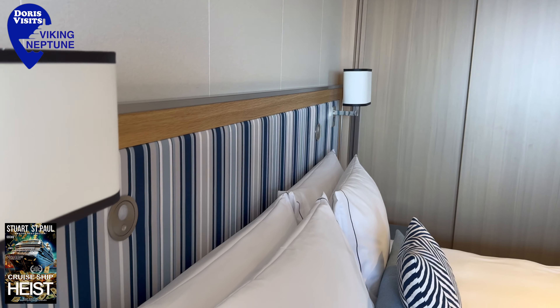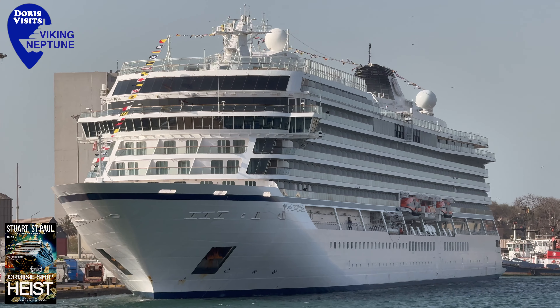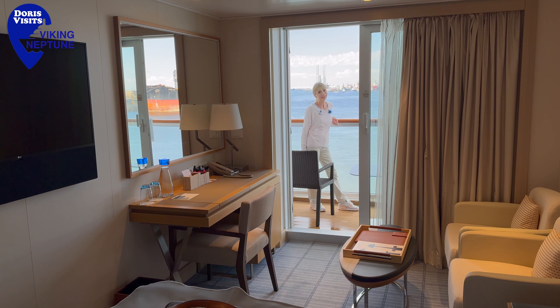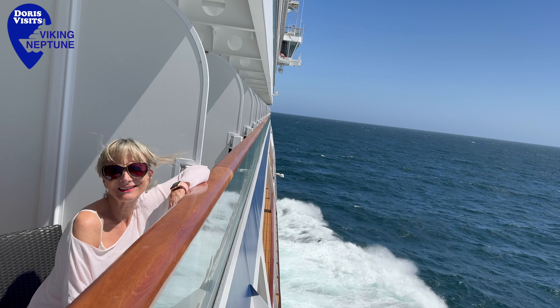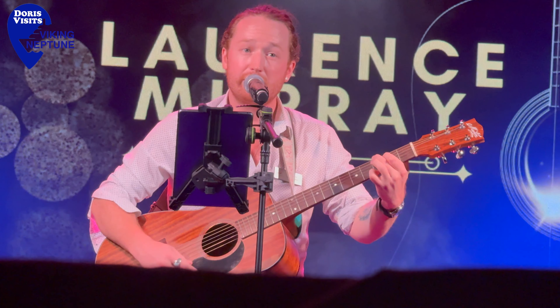The Viking Neptune is a little piece of heaven. I feel so lucky to be here. What more is there to say? And a lovely balcony to sit and watch the world go by. The ship's moving and I can't even feel it — we're sailing. What more is there to say? There's nothing more to say.